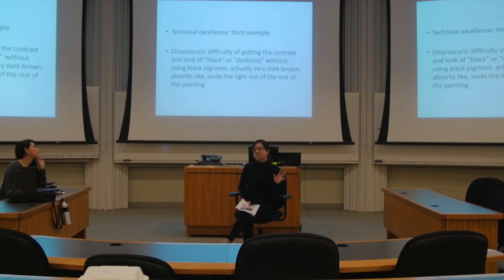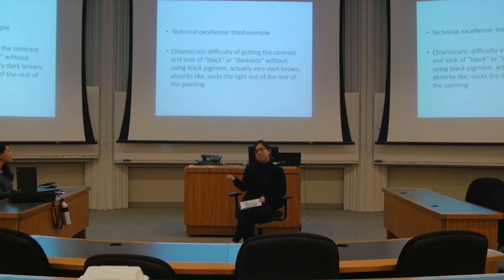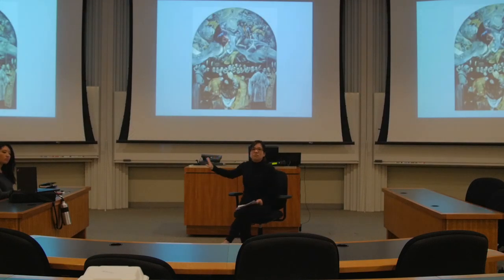And lastly, the technique of chiaroscuro — this bright, lovely light coming out of an otherwise very dark region in the painting. It takes real technical skill to create that darkness and not have it look really flat and gritty. What vanitas gives us is darkness without the black pigment sucking out all the light from your eyes. This is an El Greco painting, and you'll see that it has a certain dirtiness and flatness, and it lacks that round robustness that vanitas paintings have.